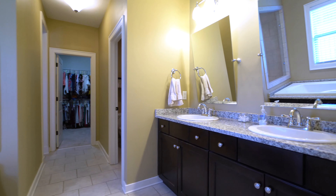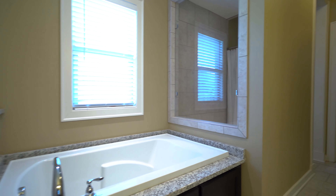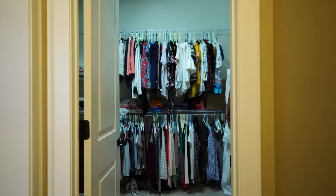The master bedroom has an ensuite bath with extraordinary finishes and fixtures. The stunning granite counters, gorgeous tile shower, and beautiful tile floors is the epitome of elegance.